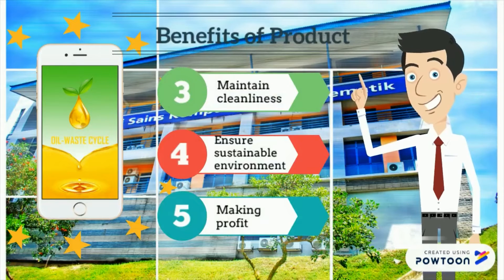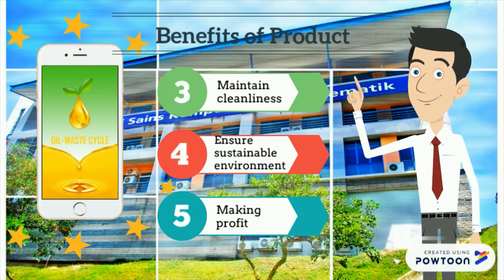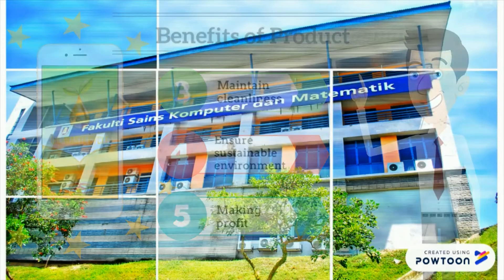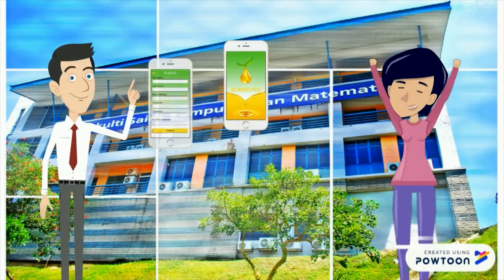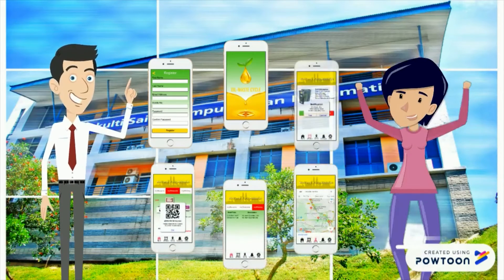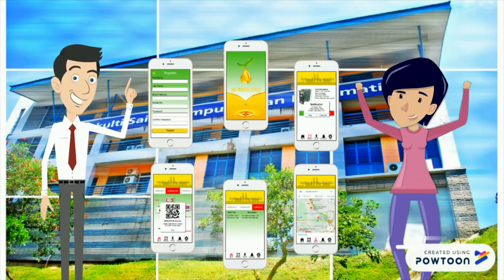Besides, consumers have the opportunity to generate side income when disposing of used cooking oil into the right place by using this product. This product is easy to use with a very simple design and straightforward instructions. The oil recycle tank is also easy to handle, and payment as a user's side income will be transferred into the user's bank account automatically.